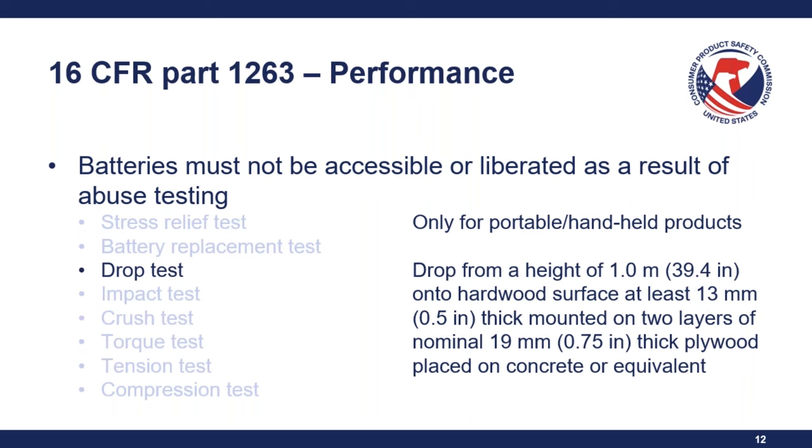Question: Do the requirements apply to both built-in coin batteries that provide main operating power, and to built-in coin batteries that maintain functions such as clocks and memory? Both scenarios would apply — the law does not differentiate between these two types. If the product contains or is designed to use a button cell or coin battery, unless certain exceptions apply, it would be subject to 16 CFR 1263.3.